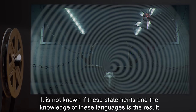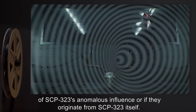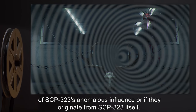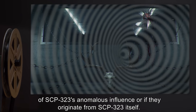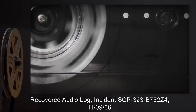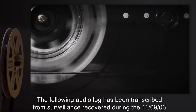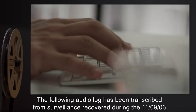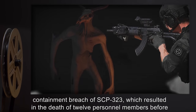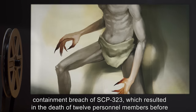It is not known if these statements and the knowledge of these languages is the result of SCP-323's anomalous influence or if they originate from SCP-323 itself. The following audio log has been transcribed from surveillance recovered during the 11-09-06 containment breach of SCP-323, which resulted in the death of 12 personnel members before containment could be re-established. No accompanying video surveillance could be recovered.